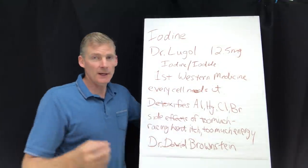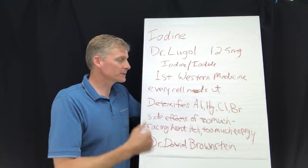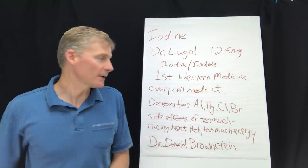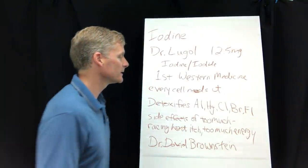Every cell needs iodine, and it will detoxify aluminum, mercury, chlorine, bromine, bromide, fluorine, and fluoride — those are all toxins. Let's not forget the fluorine and the fluoride.